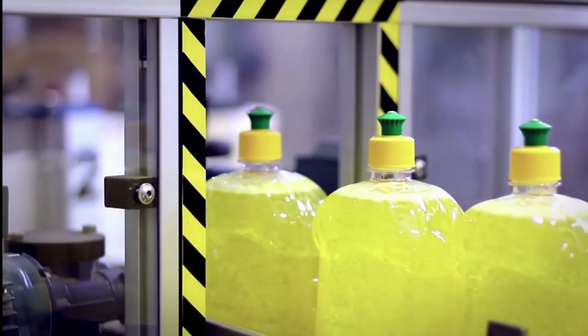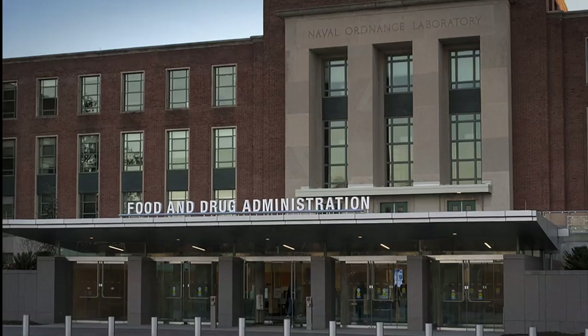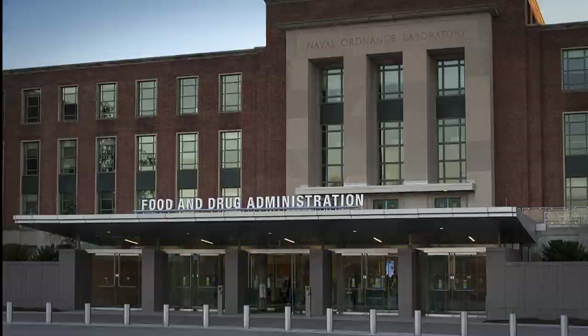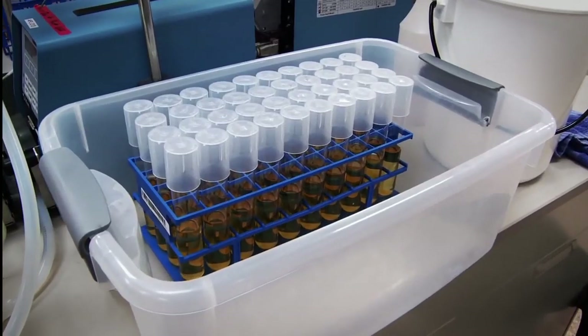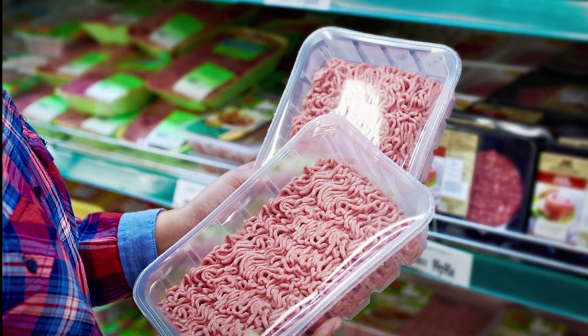Beyond the obvious yuck factor, there's a compelling reason to restrict the use of ammonia and filler for ground beef production. The U.S. Food and Drug Administration has not provided scientific evidence that ammonia kills pathogens. This begs the question: why are we risking our health if ammonia doesn't even prevent food-borne illnesses?